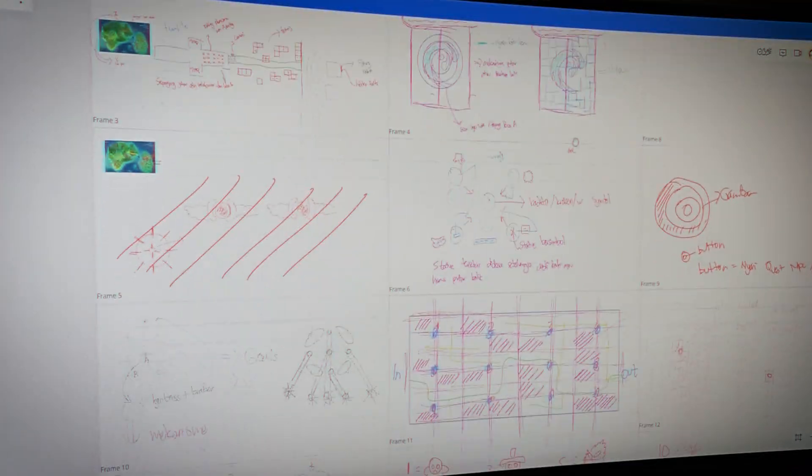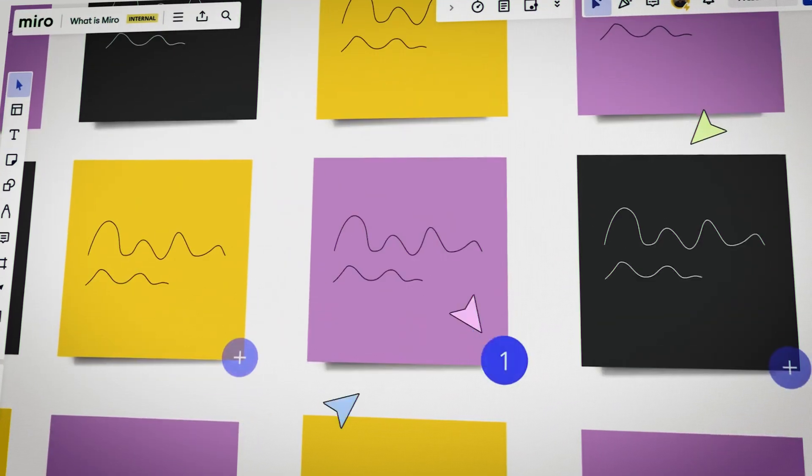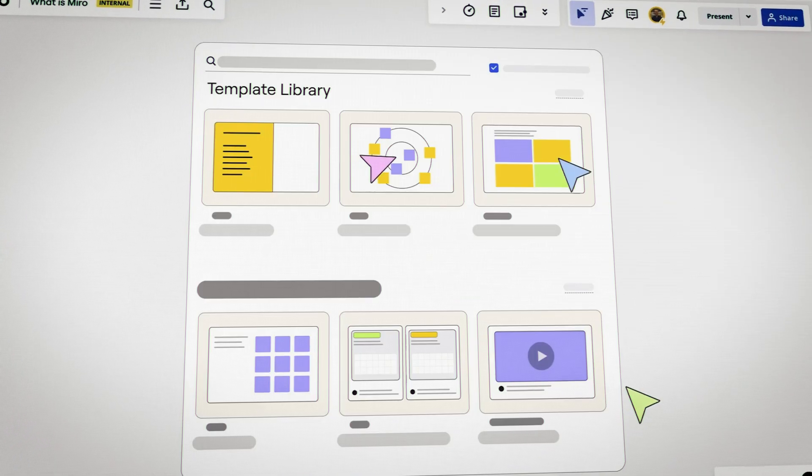For our team, Miro has become an essential part of the process — especially for our game designers, who use it to design puzzles, create rough storyboards, and mark specific elements that need attention during development. It's one of those tools definitely worth trying whether you're working solo or collaborating with a team, as it makes planning and conceptualizing your project much easier and smoother.